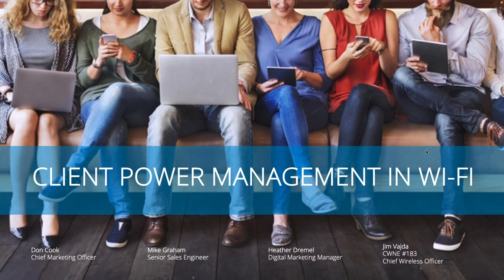We've got a great topic for everybody: client power save management and Wi-Fi. I'm Don Cook, chief marketing officer here at Seven Signal. We've got Mike Graham, a senior sales engineer who's been here just over seven years — congrats on that work anniversary. Heather Dremmel, our digital marketing manager, just over two months with us. And of course Mr. Jim Vada, CWNE 183, our chief wireless officer.